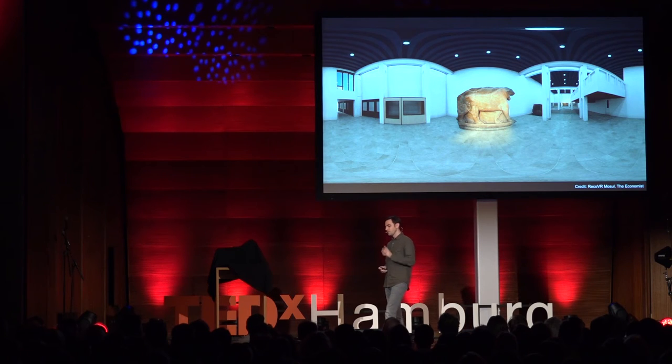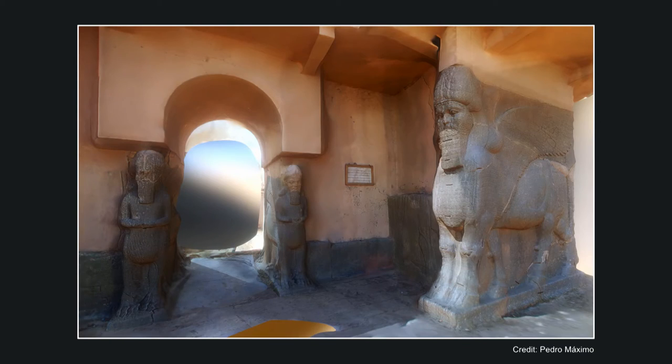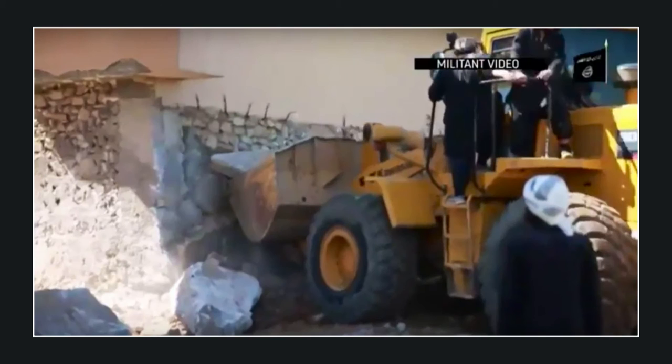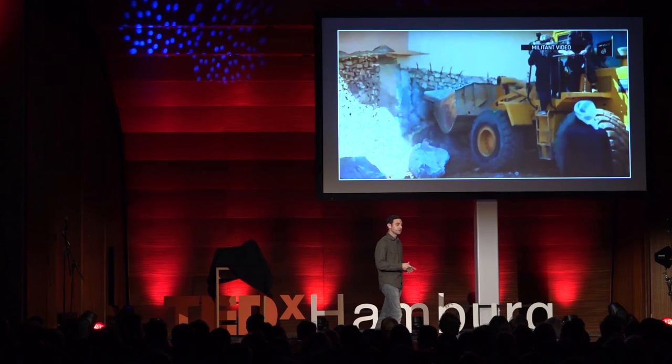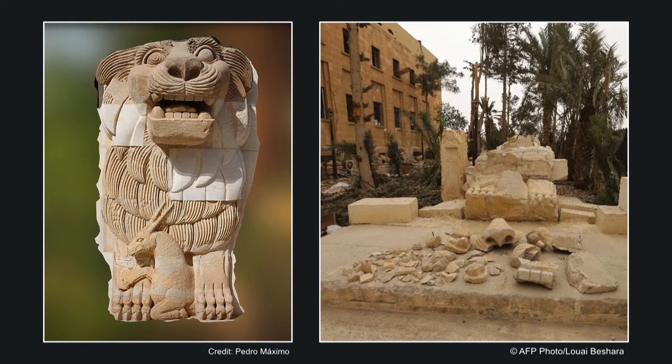Although the video doesn't explicitly show the Lion of Mosul being destroyed, we have many other examples of large artifacts being destroyed that were simply too large to have been stolen. For example, the Gate of Nimrud in northern Iraq — this is a digital reconstruction from before, and this is actually during the destruction. Or the Lion of Al-Lat in Palmyra, Syria, before and after.